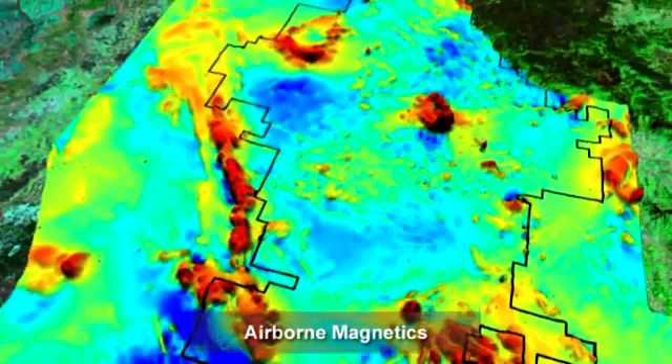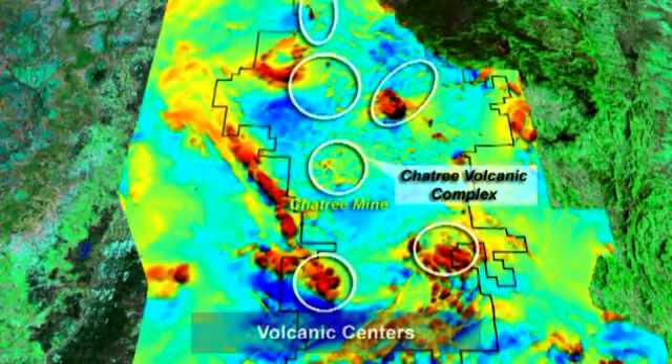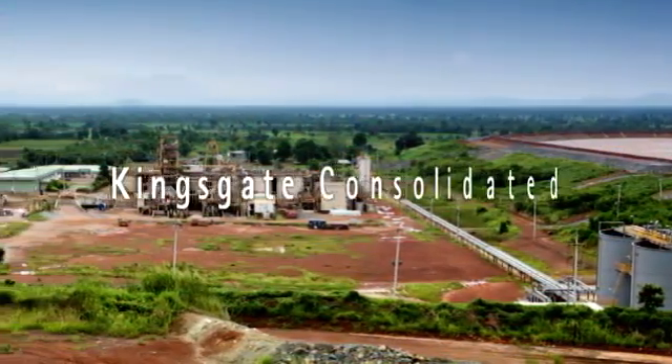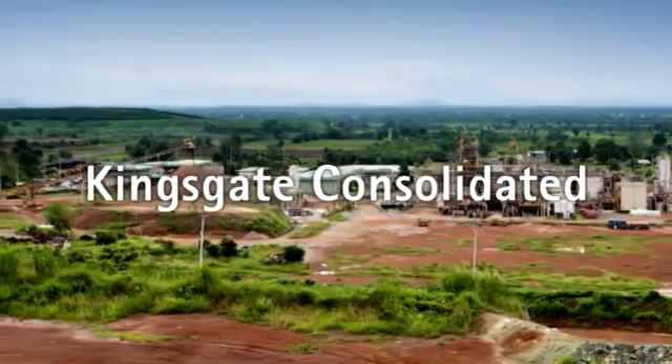Within the current defined reserves, Chatree has at least a 12 year mine life with potential to expand within and around the mining leases. But as you can see from the airborne geophysics and the tenement holding, our expectation is that there will be more mines in the future and the potential to be working this area for well over three decades.